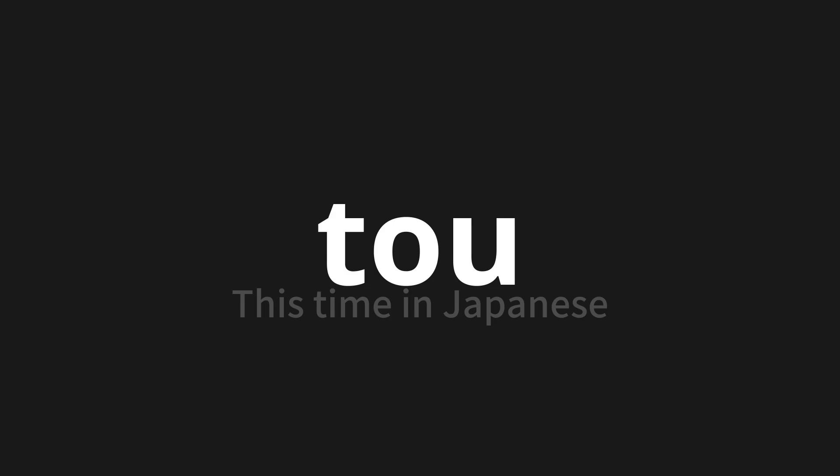Let's say it all together. Tobe. Tobe. Tobe.